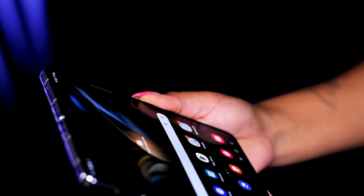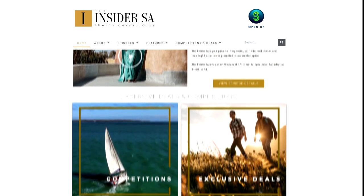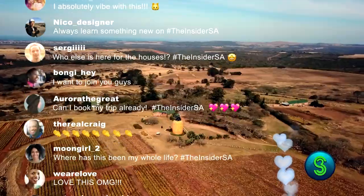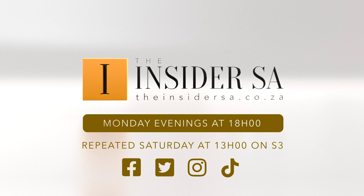There's a lot to celebrate in a Galaxy Z series, bringing us closer to our fellow citizens, the good news, ideas, and insights that make us so proudly South African. Get more of the Insider SA online — follow, connect, engage, and be inspired to live better. Watch the show Monday evenings at six, repeat Saturday at one on S3.